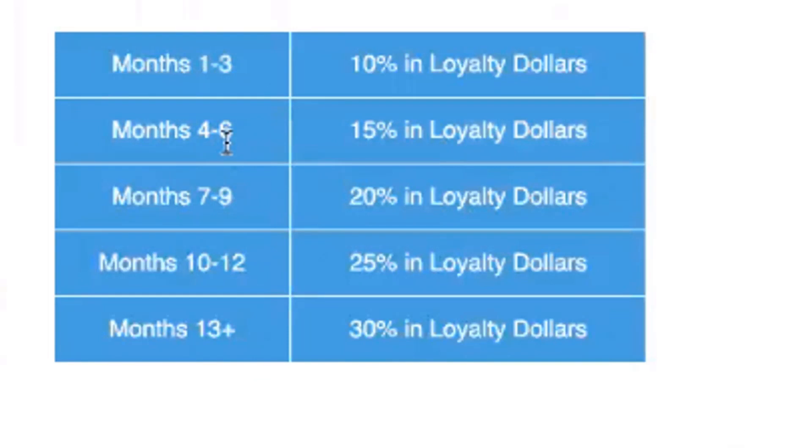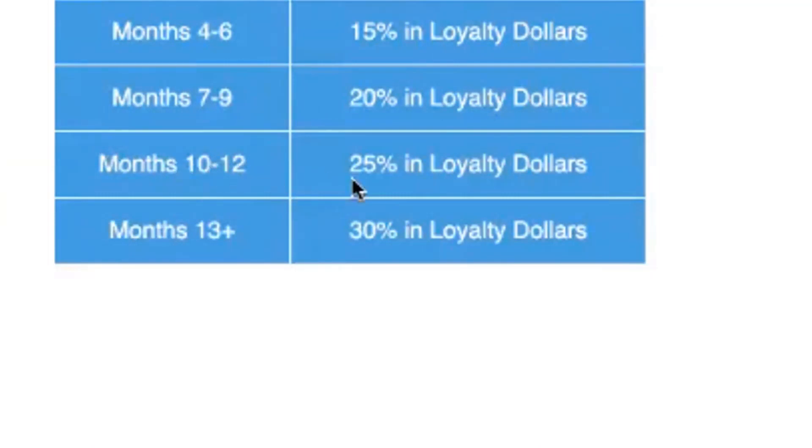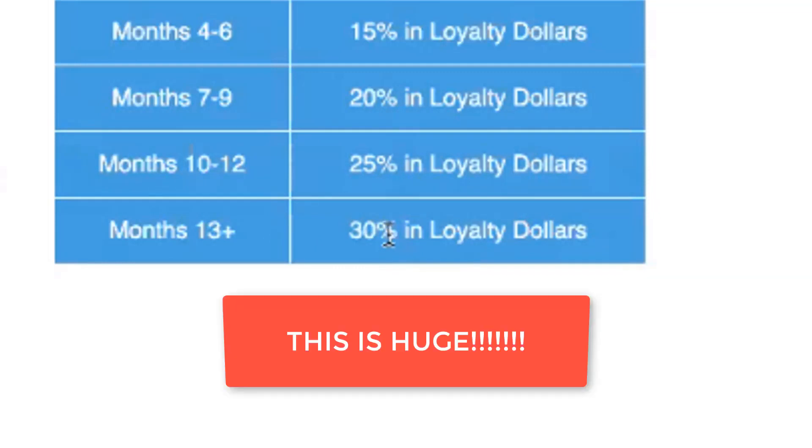Once you go past months four, five, and six, you slide into months seven through nine, which is 20% in loyalty dollars. Then months ten, eleven, and twelve, you're at 25% in loyalty dollars. And if you've been on AutoShip for an entire year and go into 13 plus months as a loyal MyDailyChoice affiliate or customer, you'll get 30% in loyalty dollars for life on all of your purchases, as long as you don't miss an AutoShip.